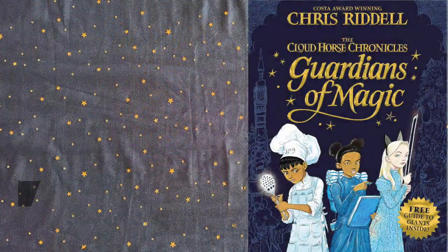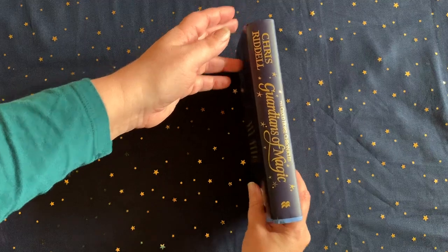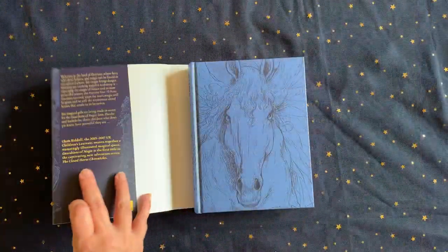Guardians of Magic by the brilliant Chris Riddell is a stunningly and profusely illustrated magical quest in which three ordinary children, with extraordinary gifts, come together to defeat the enemies who threaten the mysterious cloud horses.